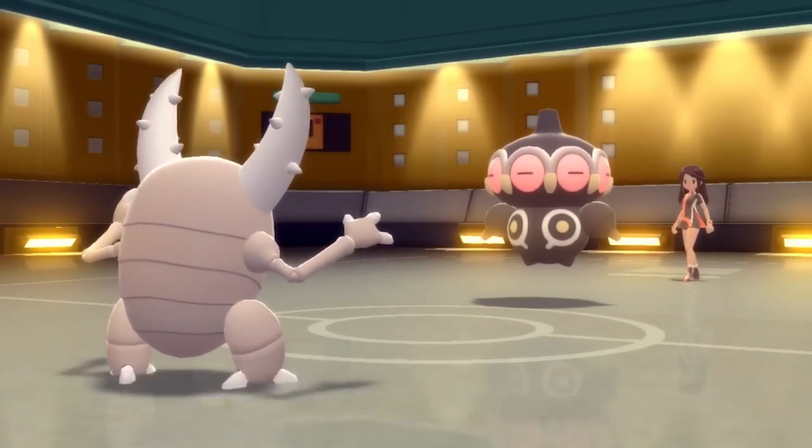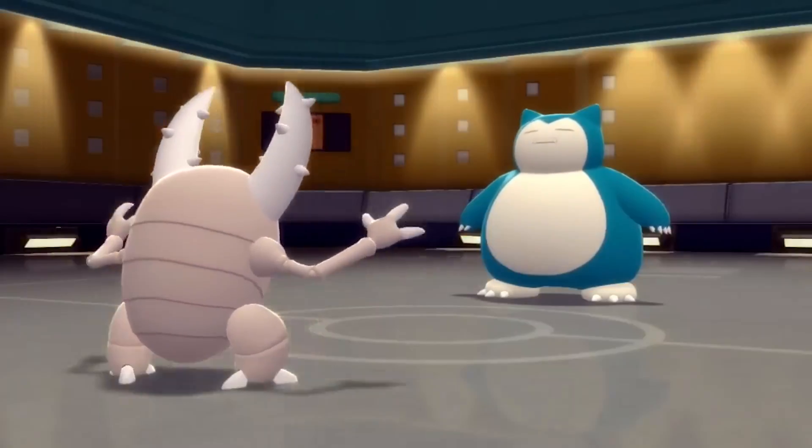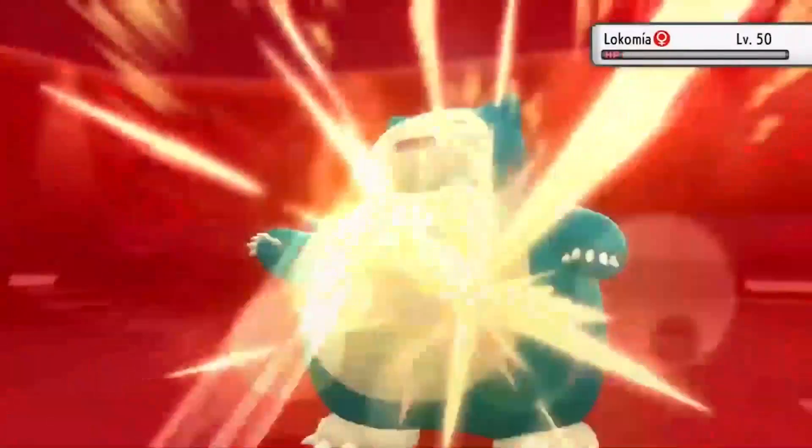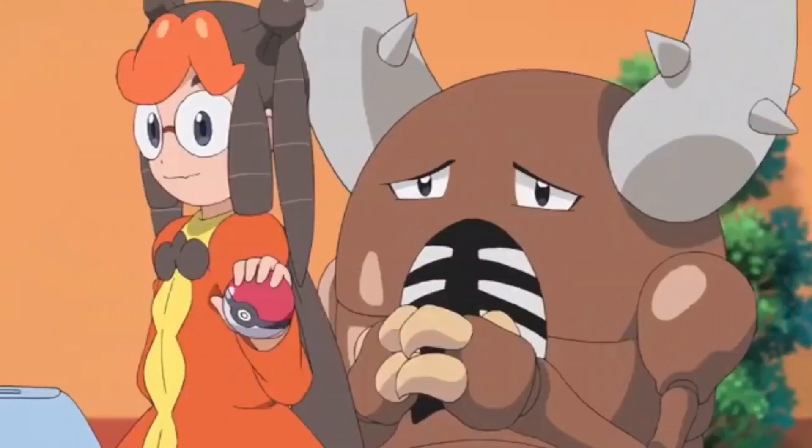Pinsir was first introduced in the first generation of Pokémon games, specifically in Pokémon Red and Green in Japan and Pokémon Red and Blue outside Japan. It's known as the Stag Beetle Pokémon due to its appearance resembling that of a stag beetle.